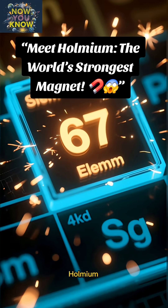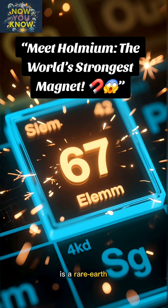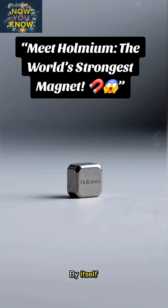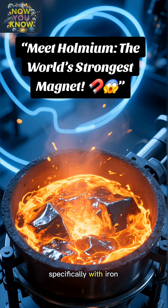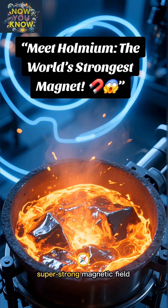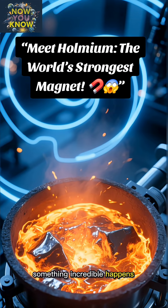Here's the deal. Holmium, element number 67 on the periodic table, is a rare earth metal. By itself, it's not that magnetic. But when you create an alloy with it — specifically with iron — and then place it in a super strong magnetic field, something incredible happens.